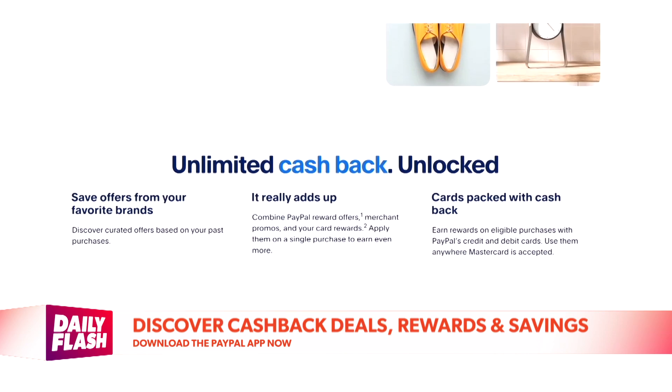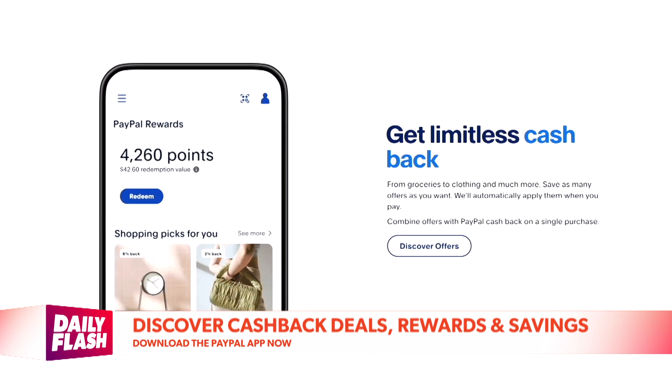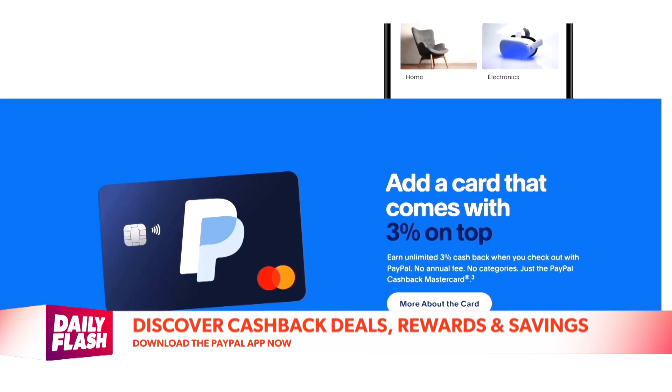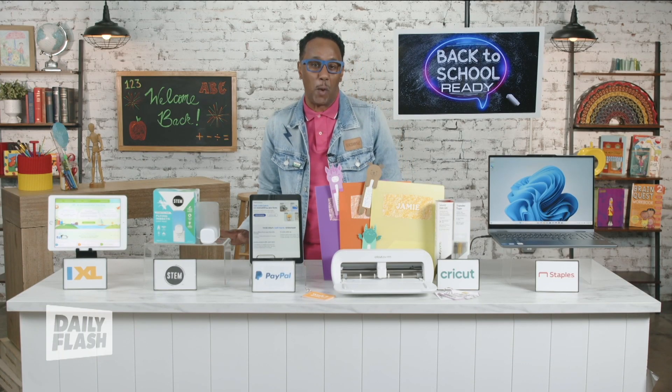Whether you're on the hunt for electronics, fashion, or school supplies, the PayPal app has got you covered for stackable cashback deals from some of your favorite brands. You just click to save the offer you like on your mobile device, and then it will automatically apply at checkout. Plus you can stack these offers with your favorite card, like the PayPal Cashback Mastercard, where you can get an additional 3% cashback when you pay with PayPal. You can't go wrong with that.